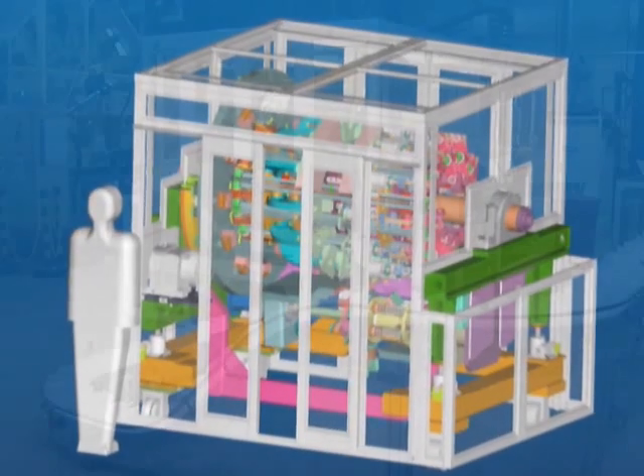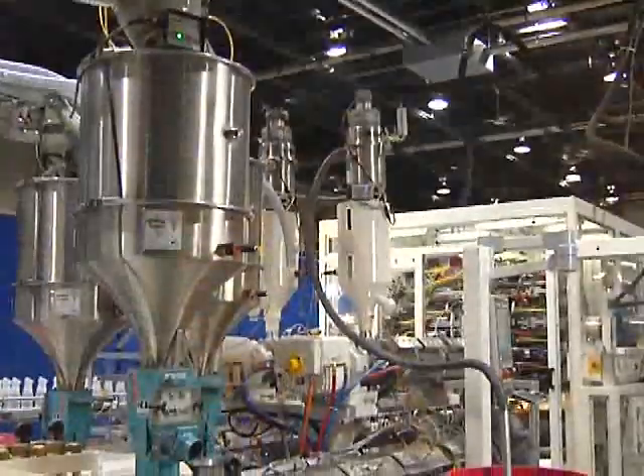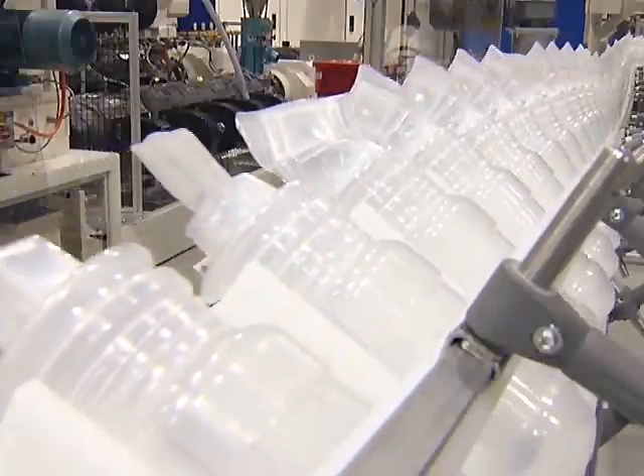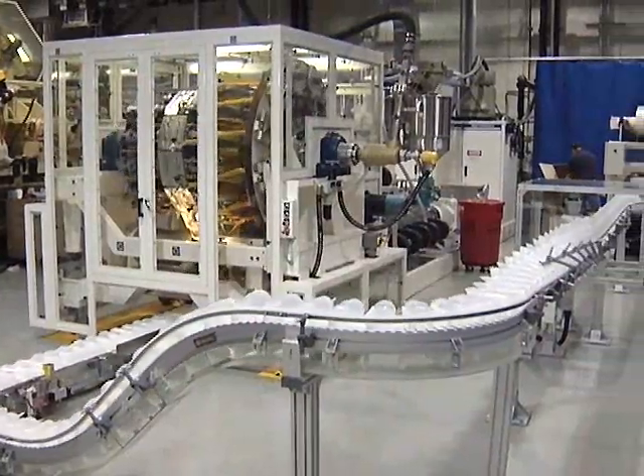The addition of the mini wheel to the GEC lineup now makes rotary technology available to small and medium sized processors. The mini wheel is competitively positioned with shuttle machines and co-extrusion applications, while retaining GEC wheel reliability and all the benefits of single-parison production.